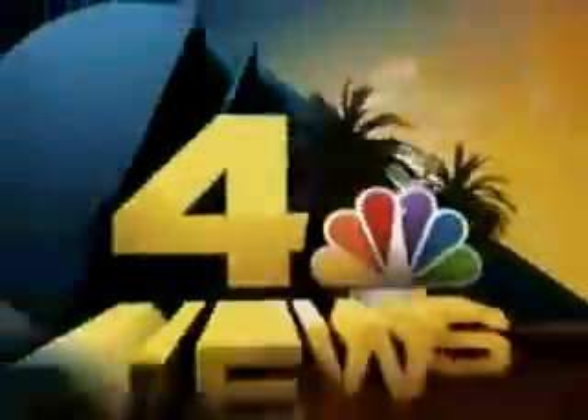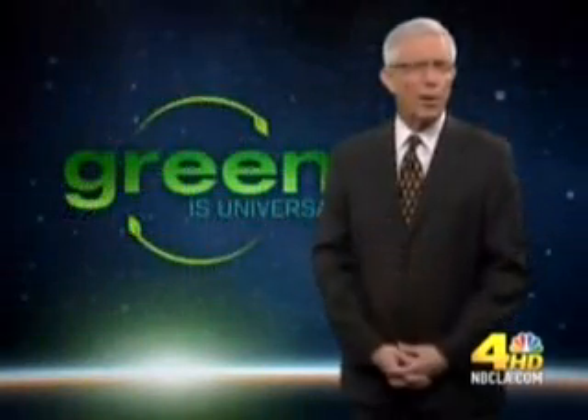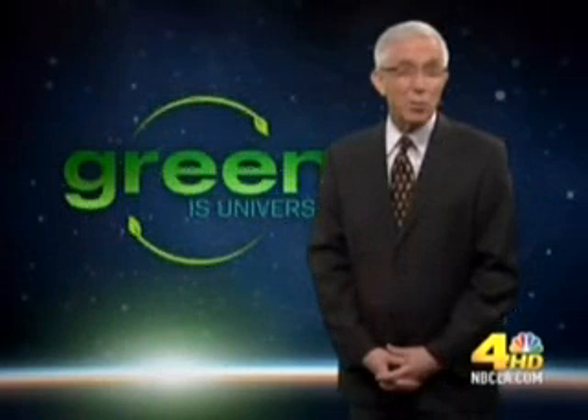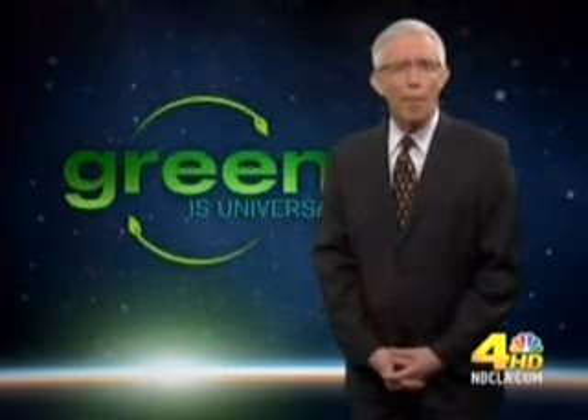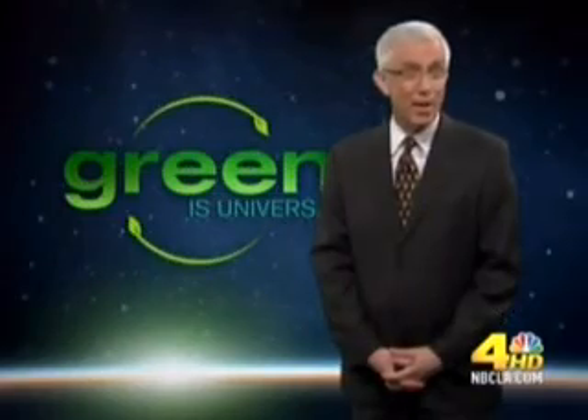Live from NBC4, this is the Channel 4 News at 5. Here's a great story. There is a new rainforest in a place you probably wouldn't expect to find one. The tropical oasis is bringing a local college campus national attention.